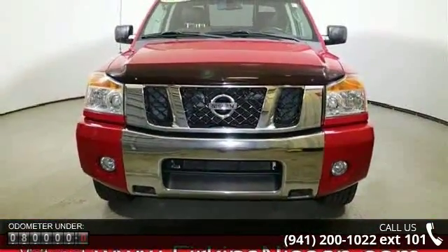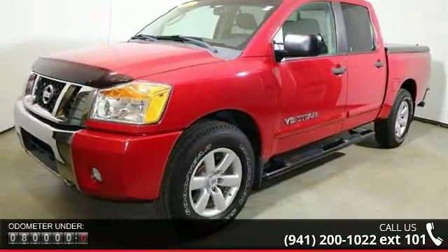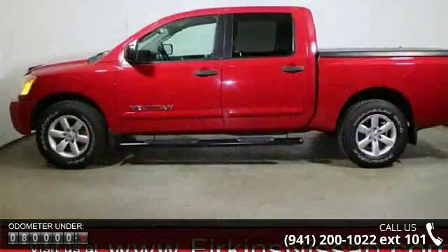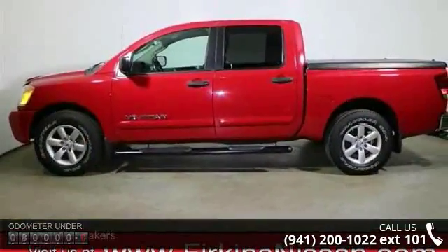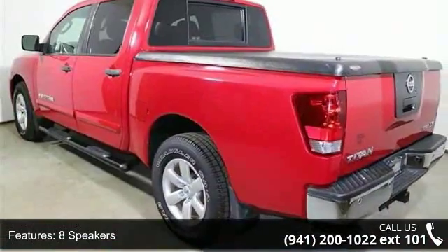Some of the top features included with this vehicle are 8 speakers, MP3 decoder, radio data system, air conditioning, rear window defroster, power steering, power windows, remote keyless entry, speed sensing steering, and traction control.